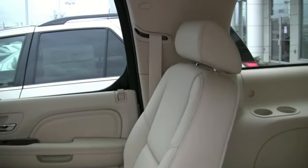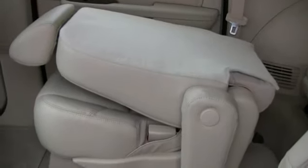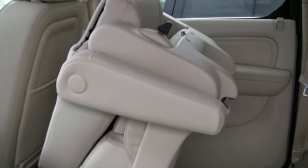In the Escalade, the second row captain's chairs are power assisted flips. They fold up and out of your way.